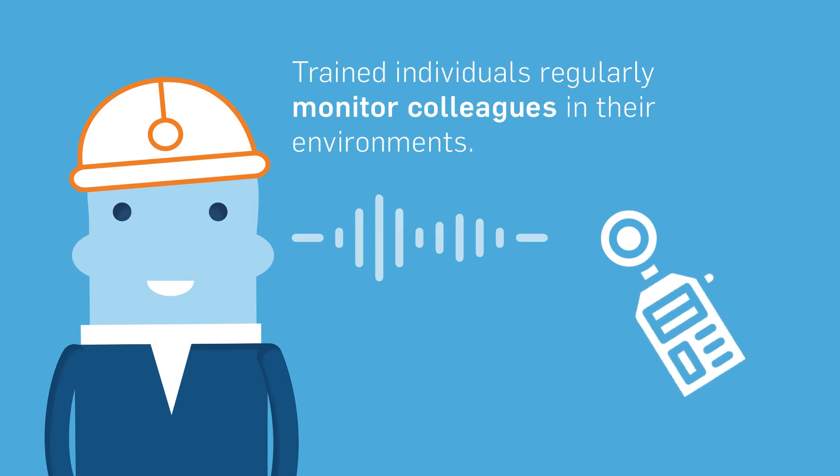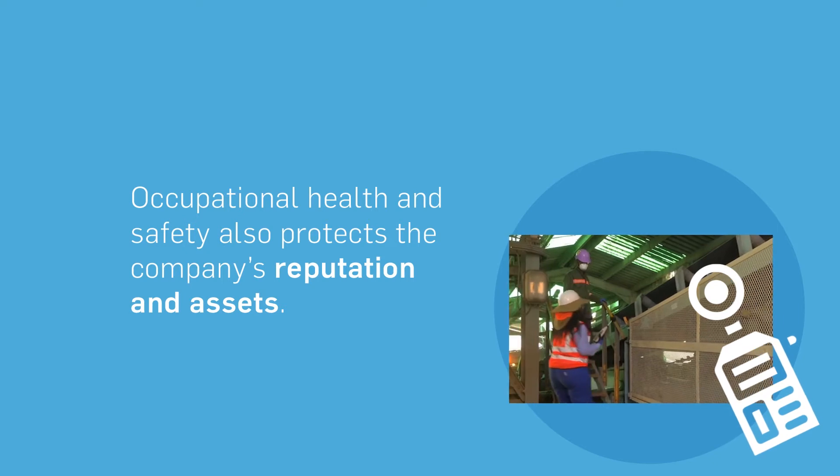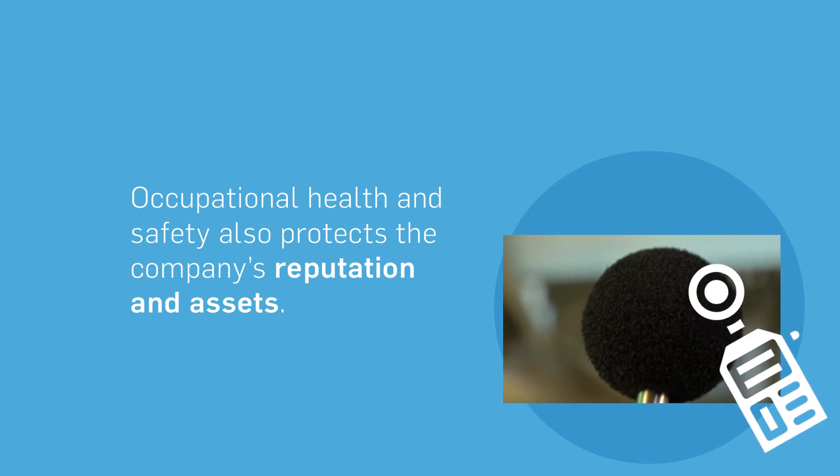Apart from the obvious safety benefits, occupational health and safety makes good business sense by protecting the company's reputation and its assets for the long-term sustainability of its operations.